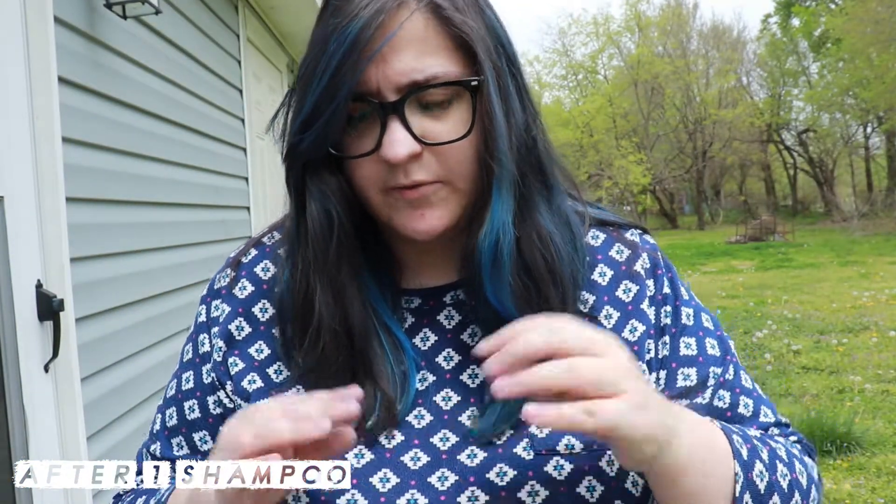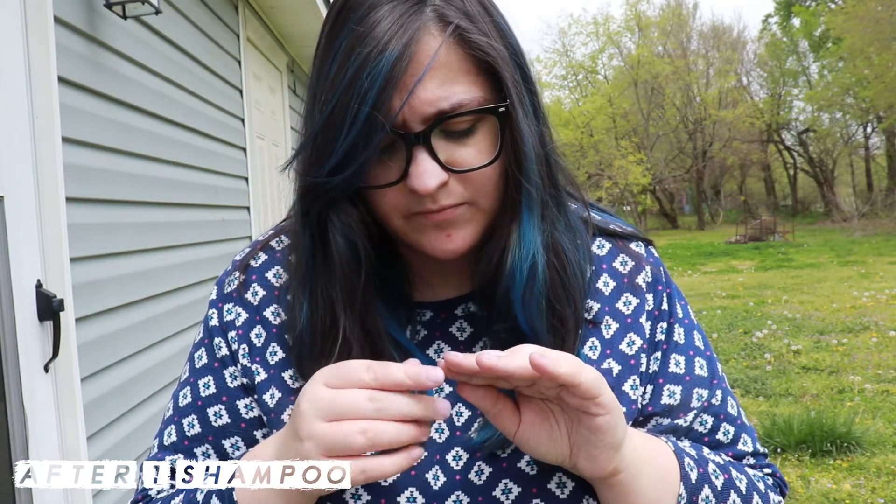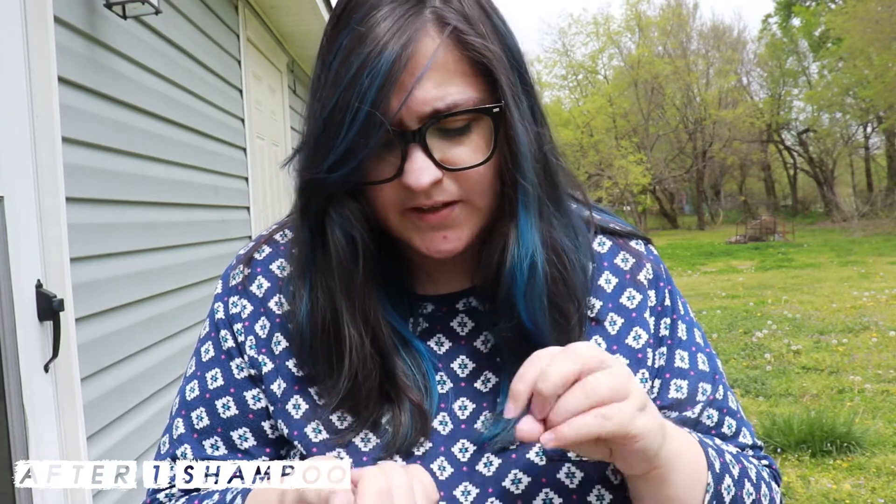It wasn't until the shower that it stopped being that way, but it's like a very small tint. It almost looks more like a purple tint along the edges. So when I put my hands through my hair a lot or mess with my scalp — which is something I do a lot — it does do that.